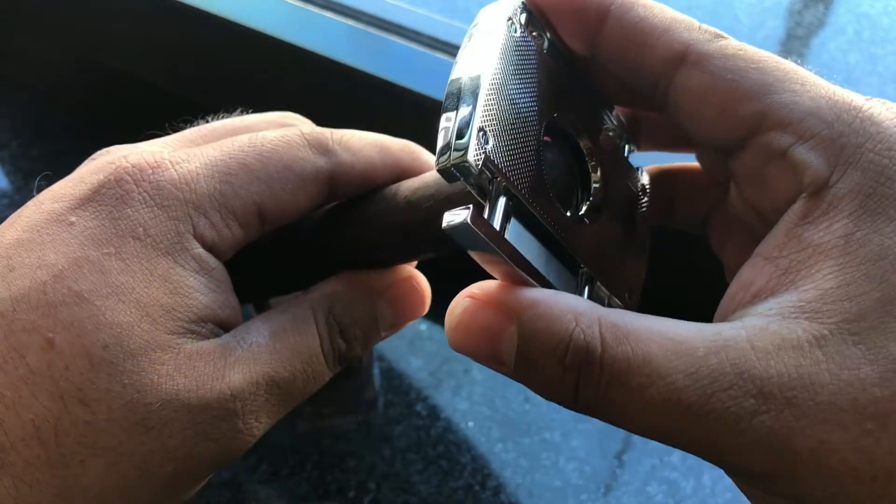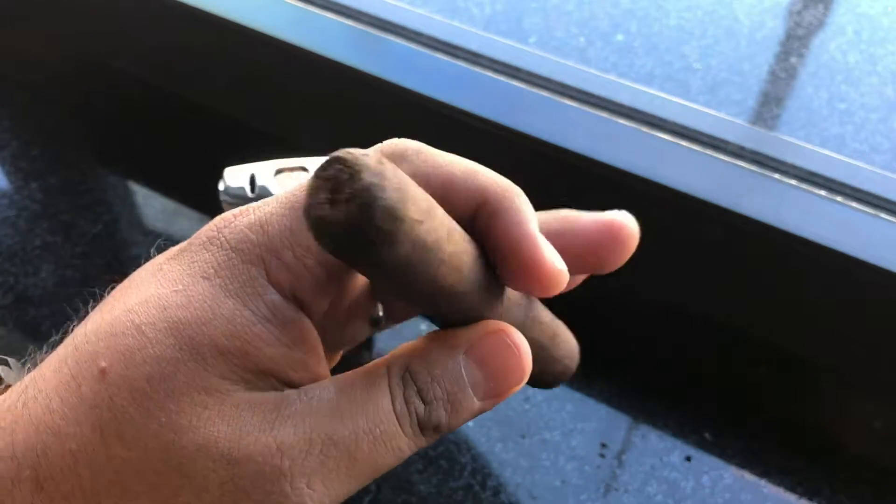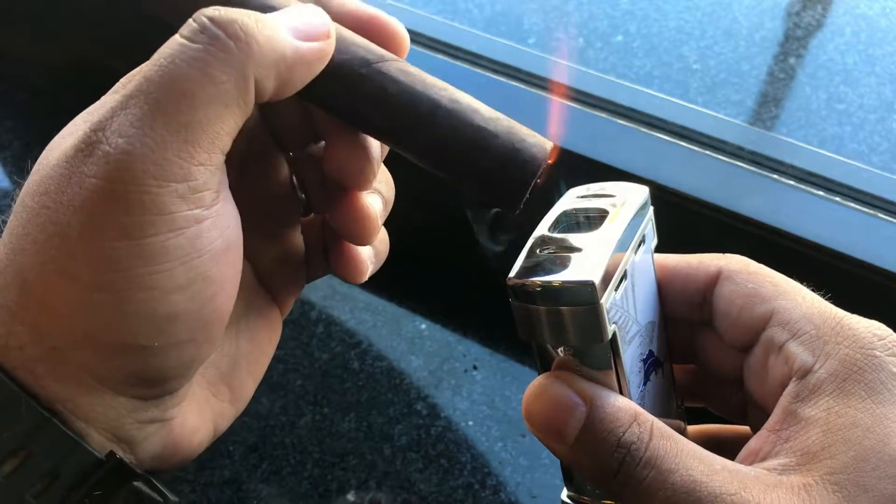We're going to go ahead and give this guy a good cut. Good little cut. We're going to light her up. I just finished the first one. Overall, good smoke. I would buy it again. I would like to know what the hell it is that I'm smoking, but good smoke overall. I'll let you all know who's the winner at the end of this.